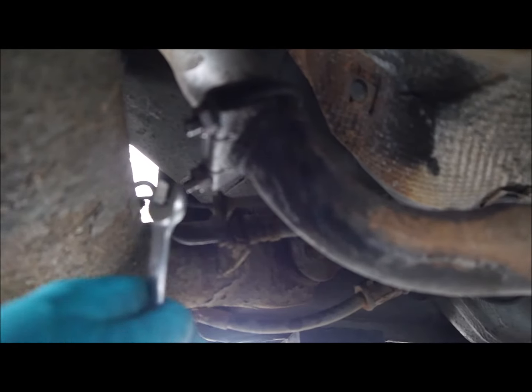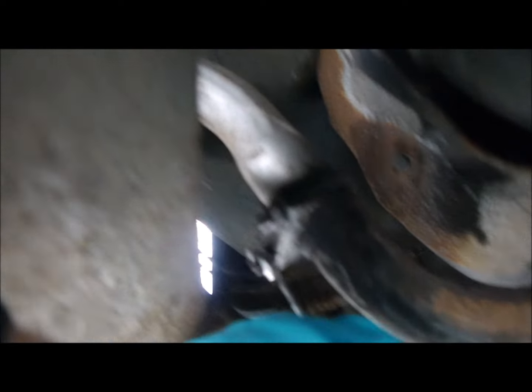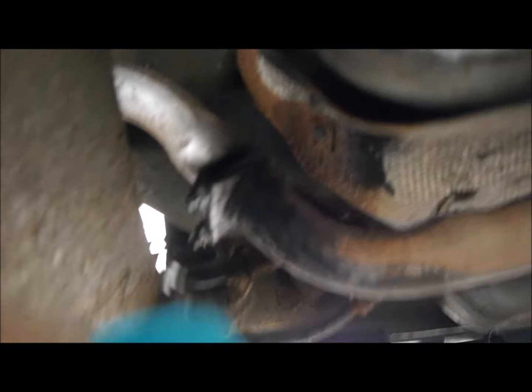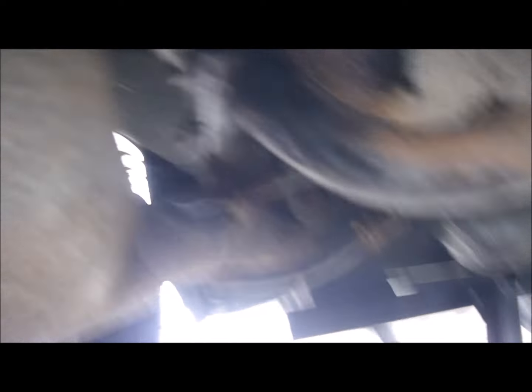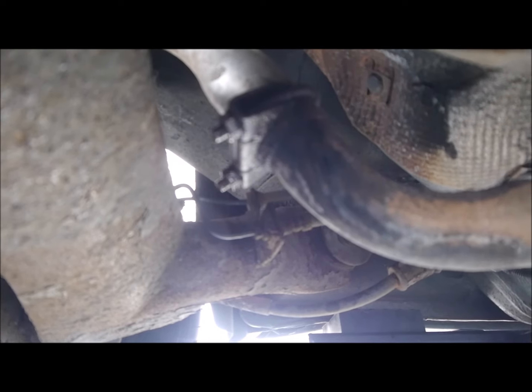The first thing is I've put a bit of penetrating oil on these fixings. There's basically a u-bolt at the rear which is where the exhaust goes over to the back box. I think we can leave the back box in place and slide this out — that's my thinking. So we're just going to take these bolts off here.